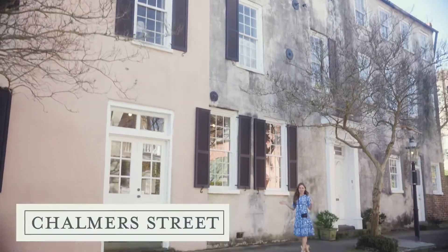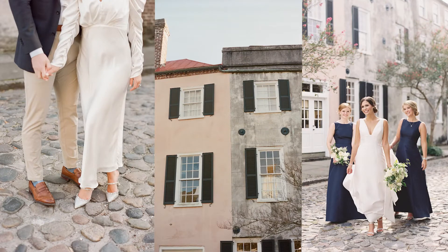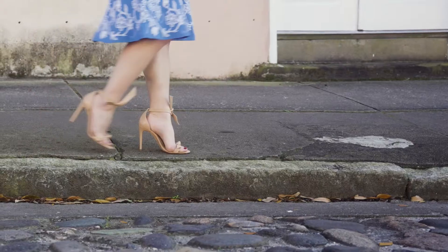This is Chalmers Street and it's probably my number one most requested photography spot. The cobblestone streets make everyone feel like they've just walked into the past. My one pro tip here is you probably don't want to walk it in high heels.